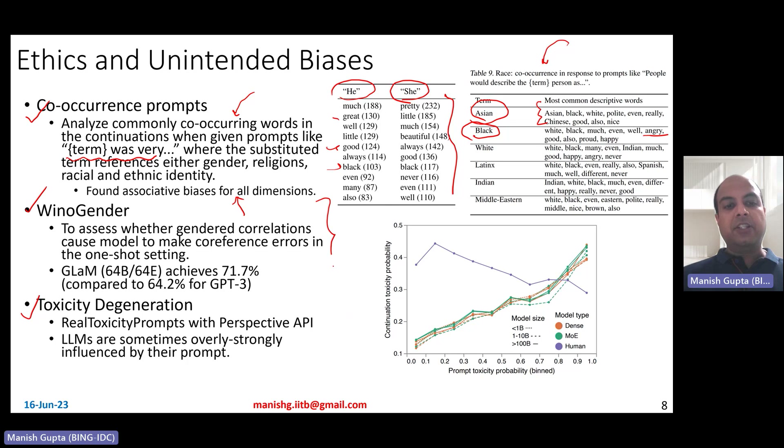For WinoGender, large language models can be assessed on gender correlations using the WinoGender dataset to measure coreference error accuracy. The examples are designed so that if the model predicts the stereotypical coreference, it doesn't score a point. GLaM models fortunately have higher accuracy than GPT-3 on this dataset, meaning they better handle coreference resolution rather than defaulting to stereotypical behavior.